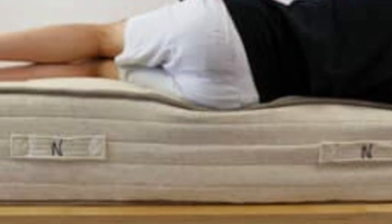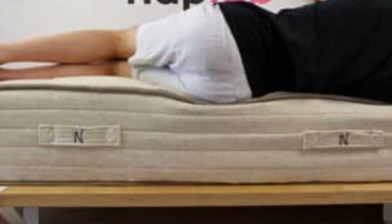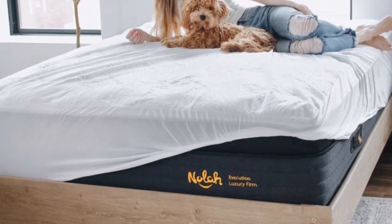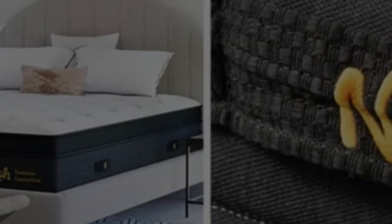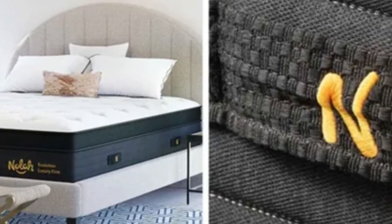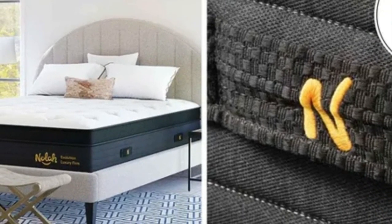Hot sleepers should also find the mattress appealing. In addition to the graphite-infused comfort layer, the coil system promotes steady airflow to help the mattress maintain a comfortable core temperature. The cover is made of cooling fabric for added breathability.